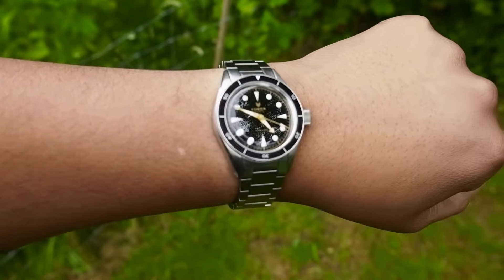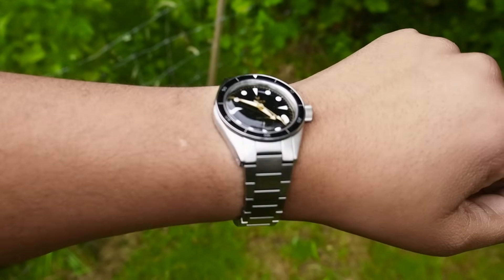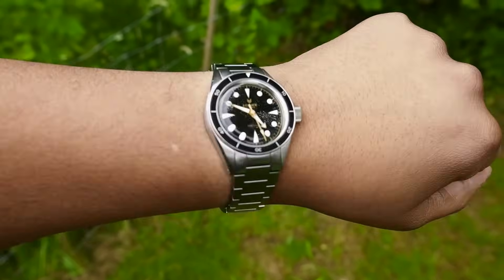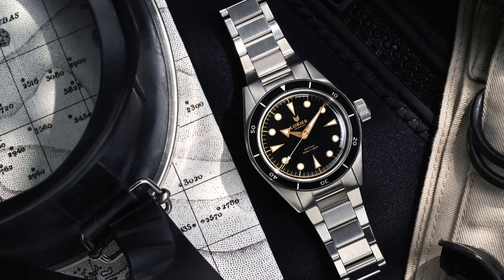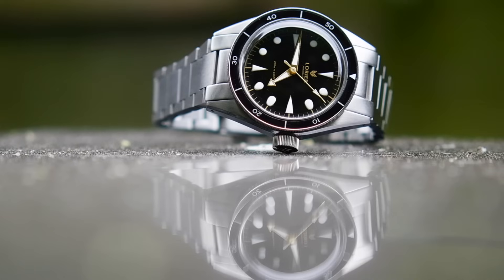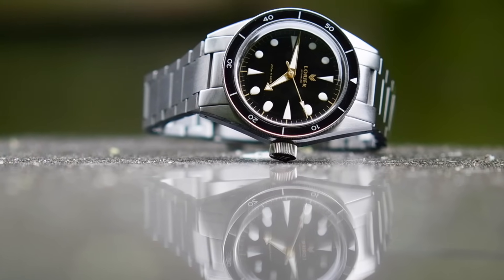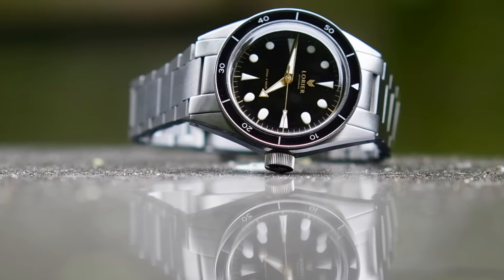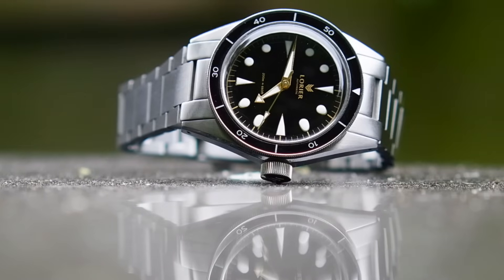Next up we have the now discontinued Laurier Neptune version 3. Great watch with the 38mm case — the design cues from the bezel to the acrylic crystal meant the dial just screamed vintage. This version has the updated Miyota 9000 series movement and drilled lugs making it an absolute strap monster. I did sell this one but it was a reluctant sell — I just didn't wear it enough, and I think that's thanks to number 4 on this list.